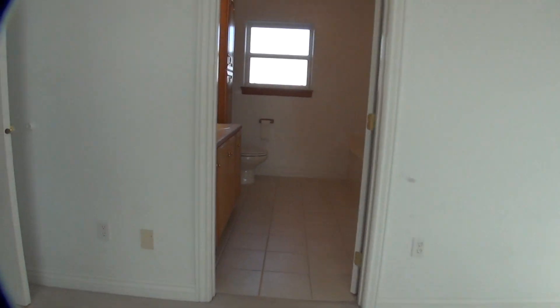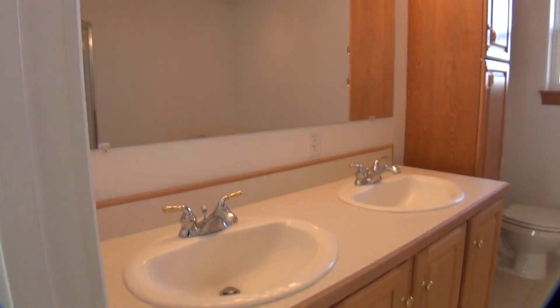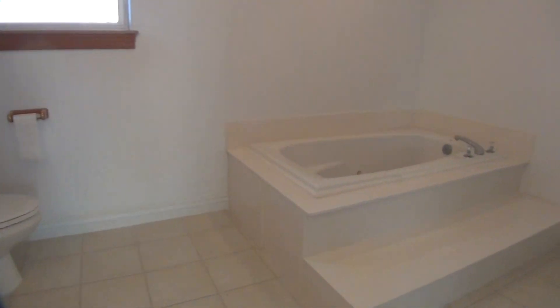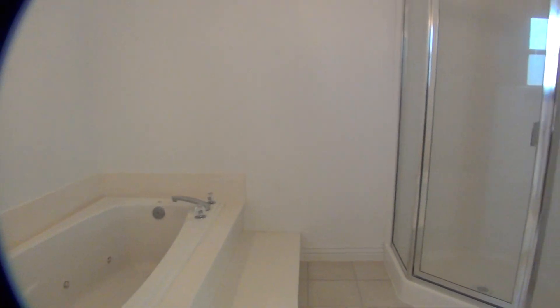I'll show you the master bath — it's on the other side of the room. Tile floors, two sinks — his and hers. Cupboards, a nice tub — really nice tub. Shower in this corner. There's a window in here you can open up.